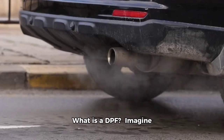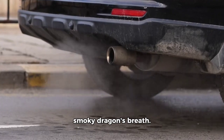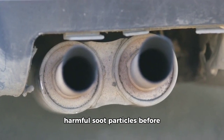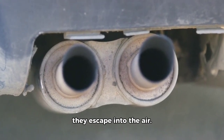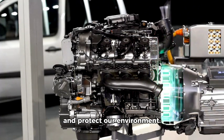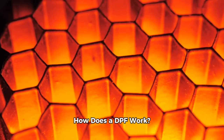What is a DPF? Imagine your car's exhaust is a smoky dragon's breath. The DPF is like a magical filter that captures those harmful soot particles before they escape into the air. It's a vital part of modern diesel engines, helping to reduce emissions and protect our environment.